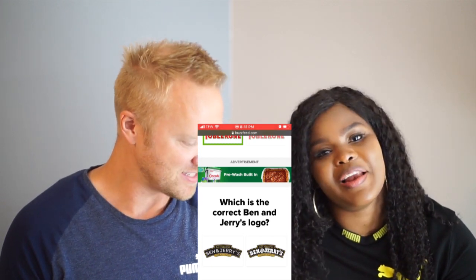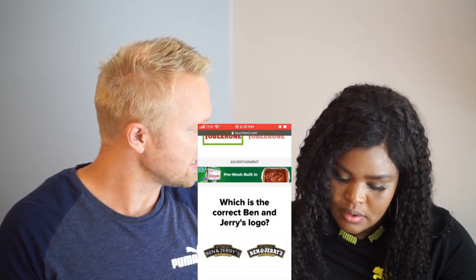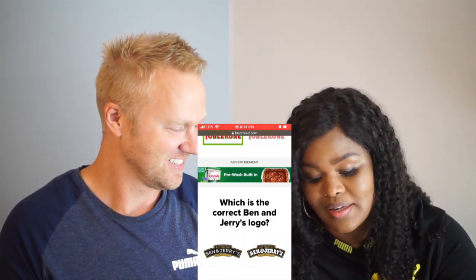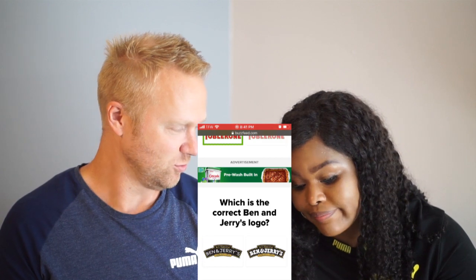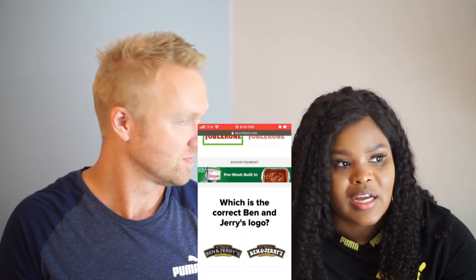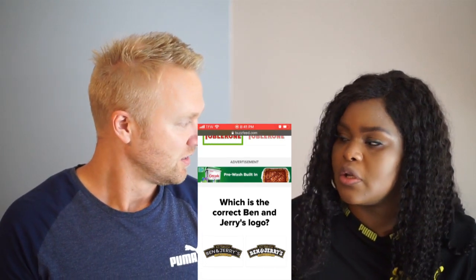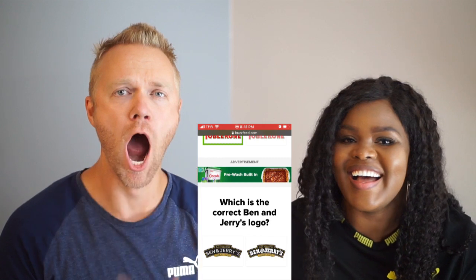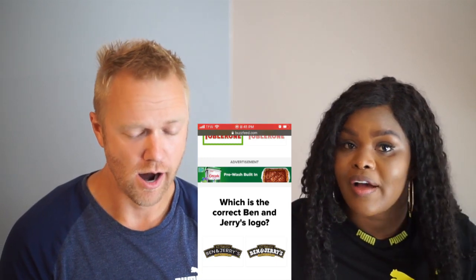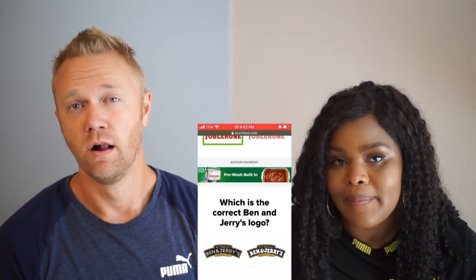Ben and Jerry's — that's easy! That's obvious to you? What are you trying to say? I'm picking these based on logo knowledge. Ben and Jerry's sounds like a kid type of ice cream situation — so would they have tried to make their logo turn toward children because of the writing, or would they make it bold so everyone knows Ben and Jerry's?